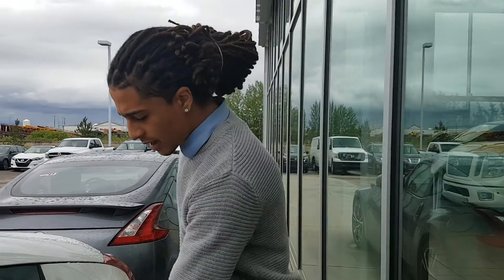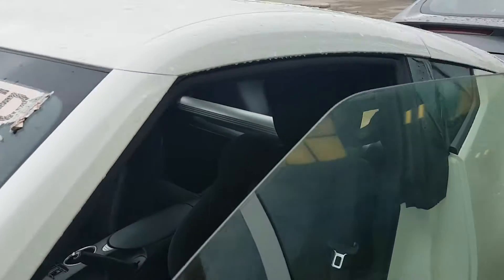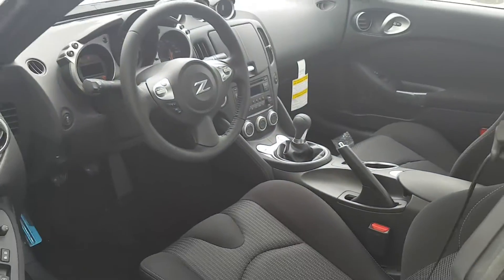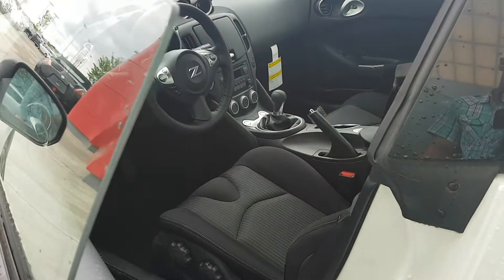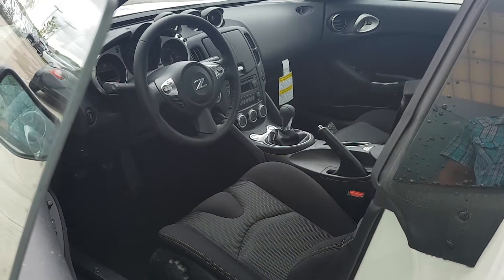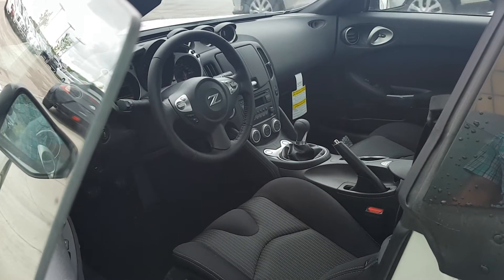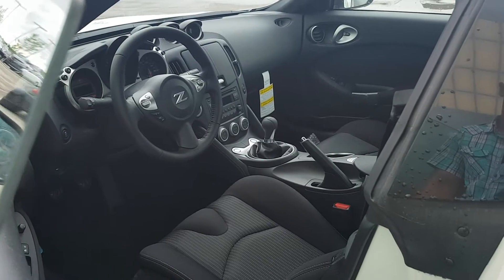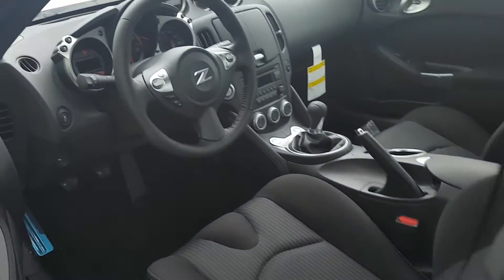I'll get my cameraman to slip behind me and give you a shot of the interior. Simple yet elegant — the interior is really nice. The seats hug you quite nicely, and the steering wheel actually adjusts with the entire console to give you a great viewing perspective of the gauges.